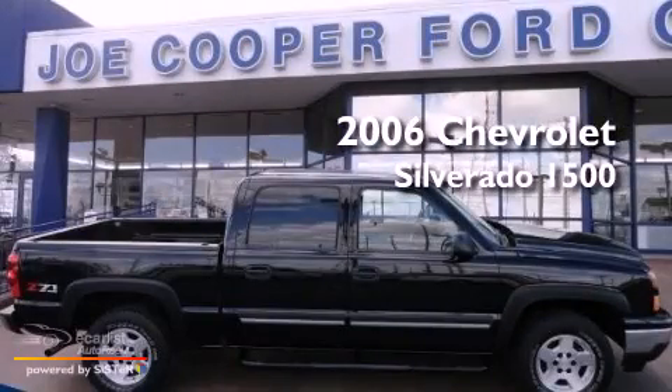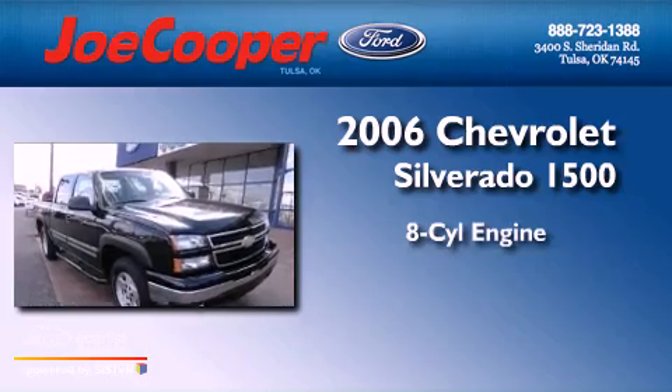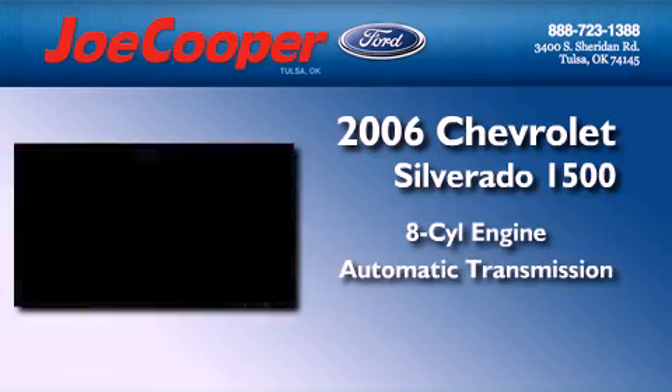This is a 2006 Chevrolet Silverado 1500. It has an 8-cylinder engine, an automatic transmission, and 4-wheel drive.